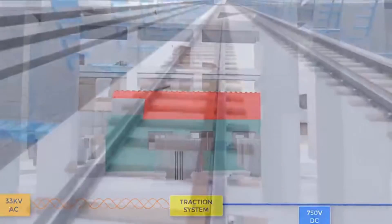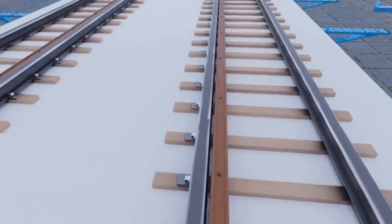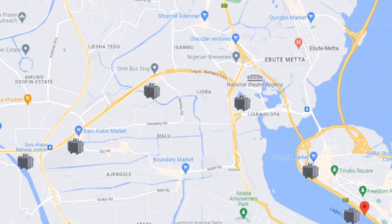To ensure that the voltage across the third rail is maintained at 750 volts DC, Lagos State Government built six traction substations across the span of the train network. The traction substations also deliver an uninterrupted electricity supply to the train stations.